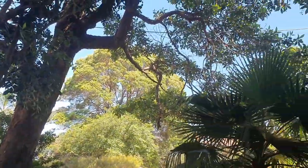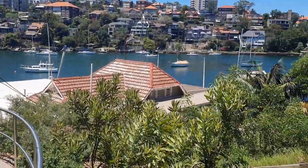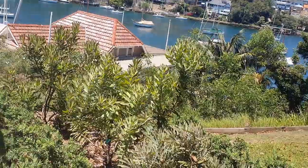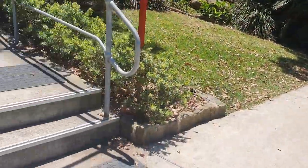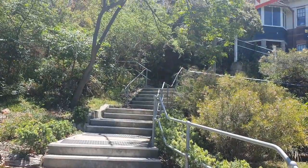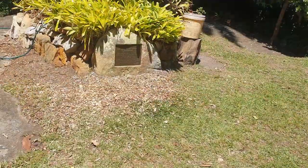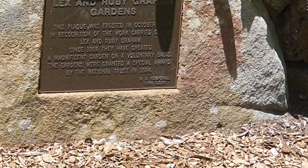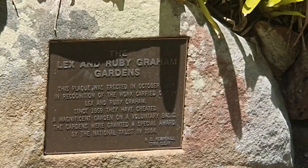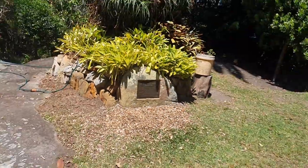Down here is the Sydney Amateur Sailing Club. In 1853, the Cremorne Peninsula was purchased by James Milson Jr., who inherited the Milson's Point area from his father. He had purchased Cremorne Point to build housing lots. However, the courts prevented him from selling lots right to the water's edge, enabling the walks that we are taking today.